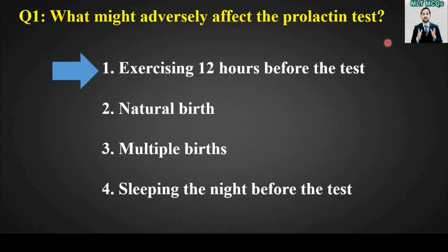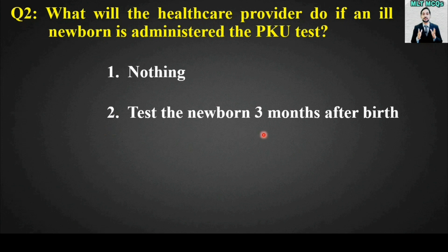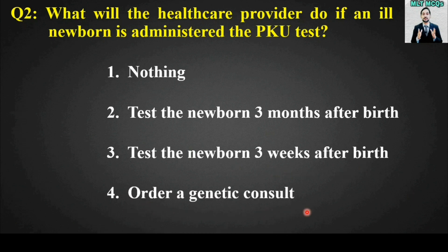MCQ number two: What will the health care provider do if an ill newborn is administered the PKU test? PKU stands for phenylketonuria. Options are: nothing, test the newborn three months after birth, test the newborn three weeks after birth, or order a genetic consult.